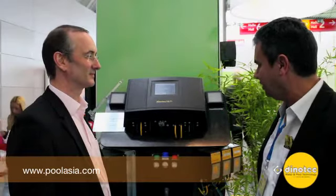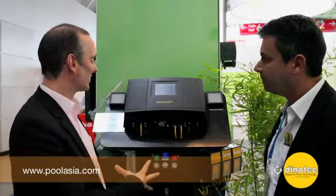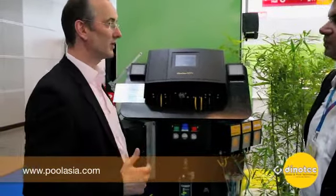So we have a long experience in water treatment in general. Today we are going to have a look at the net plus system. This is our what we call water pump center, which has a net plus system integrated. This is more or less the brain of the system.